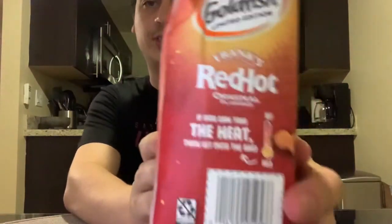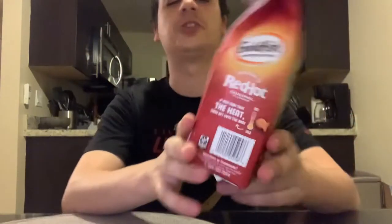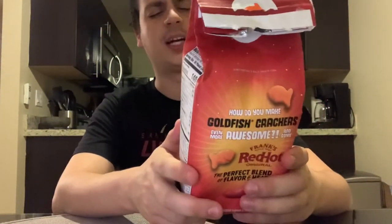The bag says 'if you can take the heat, get into the bag' and it shows a little heat meter — I think it's like halfway, so they're not too hot. Yeah, they kind of just taste like regular Goldfish with a little tad of Frank's Red Hot. I didn't really get that full punch of red hot flavor that I wanted.